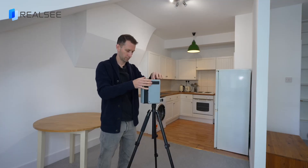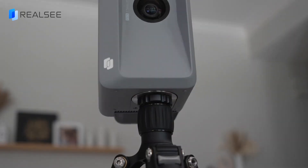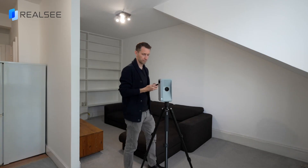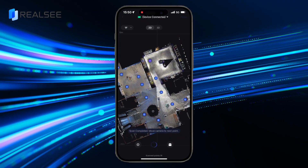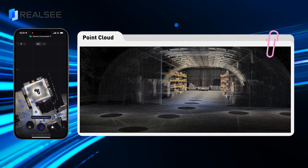Simply turn it on. Connect to your smartphone via the RealCVR app and let the camera do the work. It automatically rotates to scan your space, seamlessly stitching everything together like a perfect jigsaw puzzle.